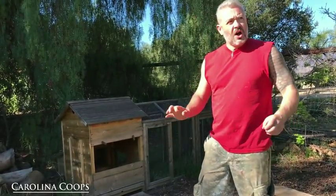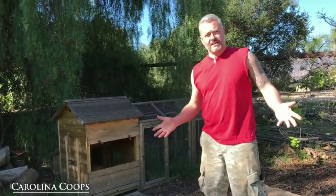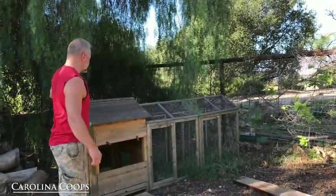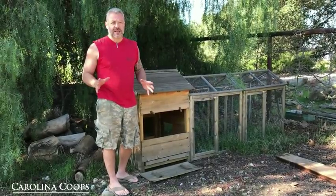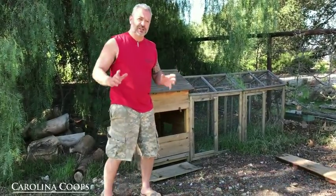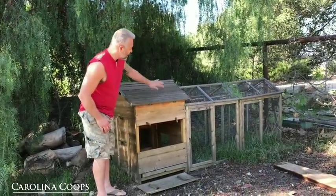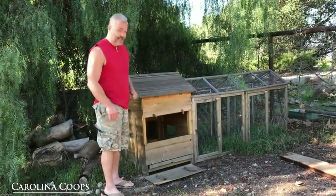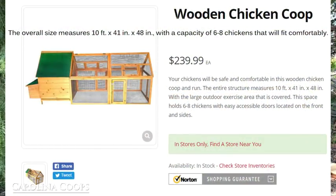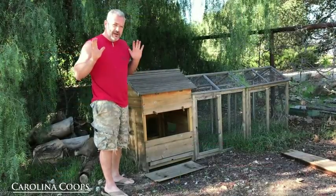Here's a textbook example of a very common coop you're going to see on websites telling you to buy it for a certain number of chickens. Hopefully you can see how small it is. Number one thing when buying a coop — it's all about size, and you've got to have the chicken-to-coop ratio correct. A coop like this, they're going to say eight chickens. Way too small.